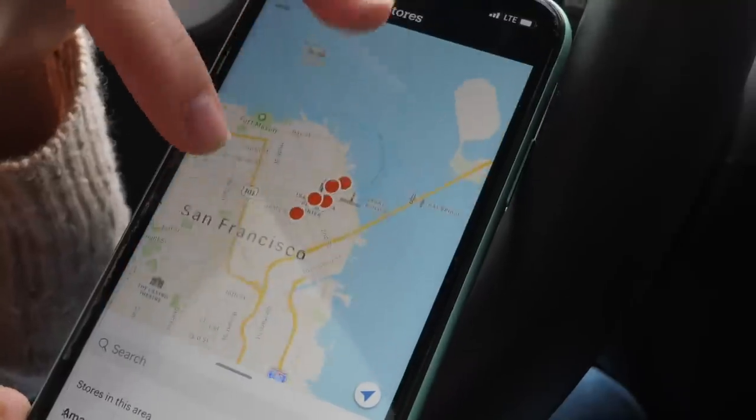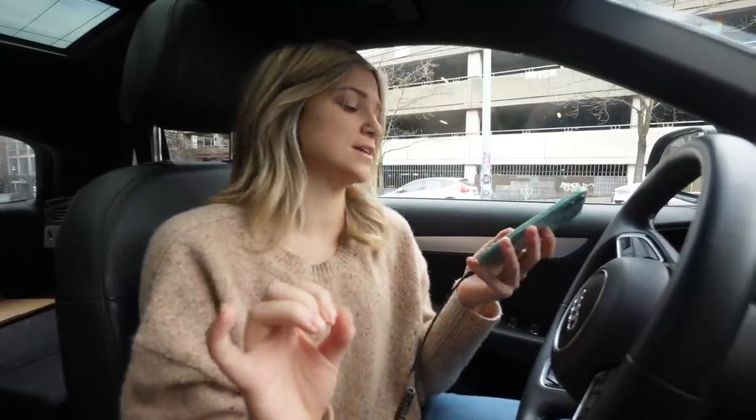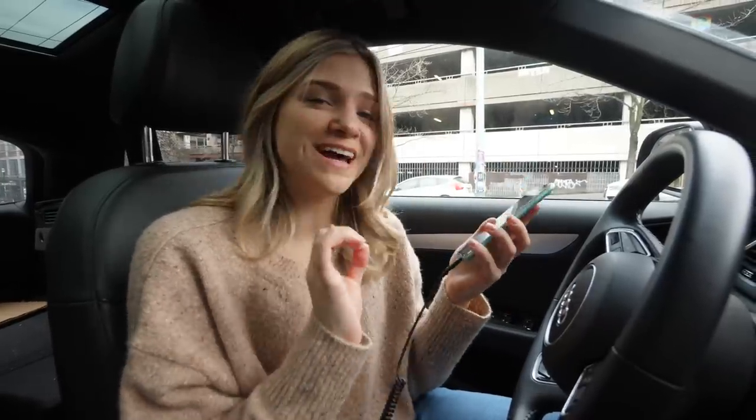There are six locations now — they have some in San Francisco and New York too. Comment below if you've been to one in another city, I'd love to know. The app also shows your receipts. I have one from Monday, February 5th, 2018, from the last time I went to an Amazon Go store. I'll have that video linked below — that's when the very first one originally opened.